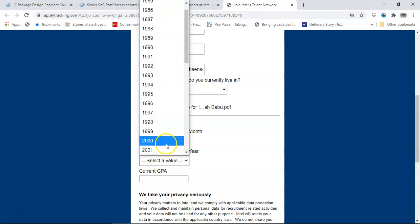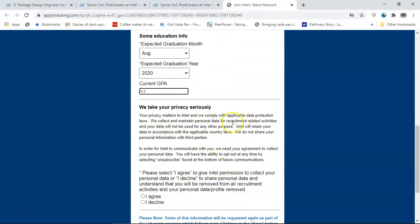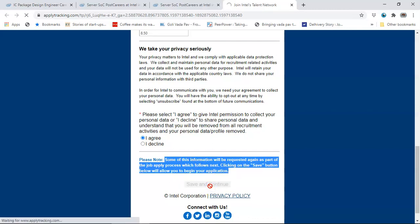Even though some of you might be graduating in September 2020, if you have already graduated from autonomous or private institutions, enter your graduation month accordingly. For current GPA on 10, enter your GPA - for example 8.5. If you have a percentage, convert that into GPA. Agree to the privacy terms and click on Continue, then Save and Continue.